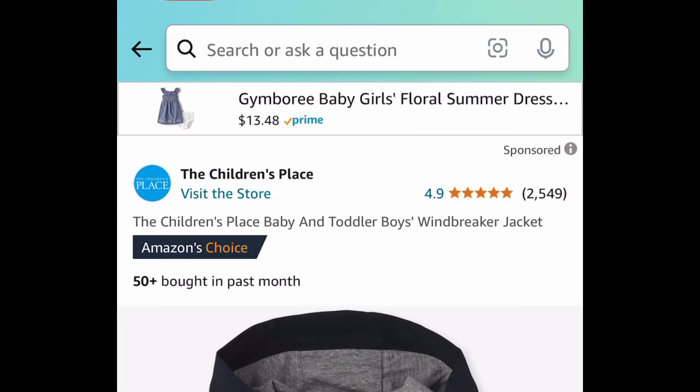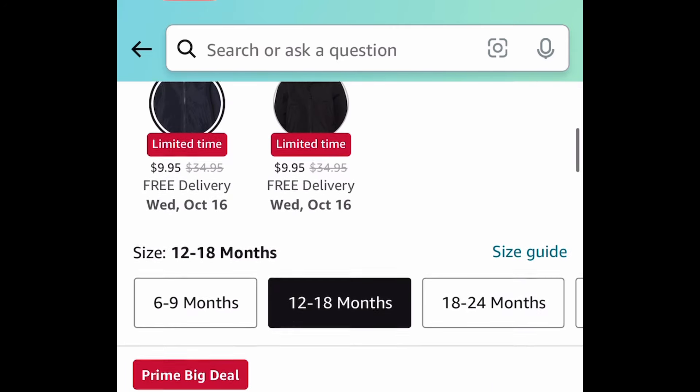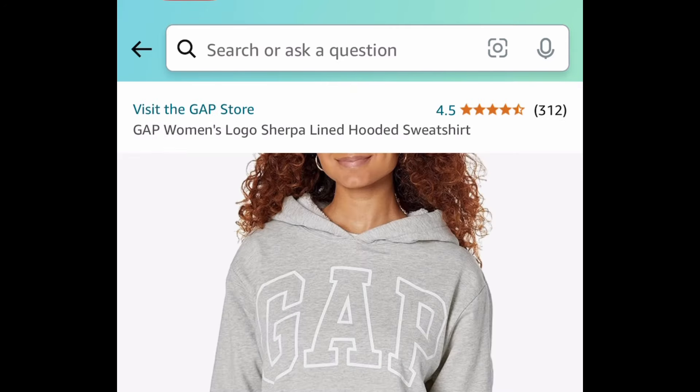Next deal here, we're getting a 12-pack of shirts for kids in different colors, priced down to $14.31 — making each one almost a dollar — by The Children's Place. Here we have this windbreaker for nine dollars and 95 cents.